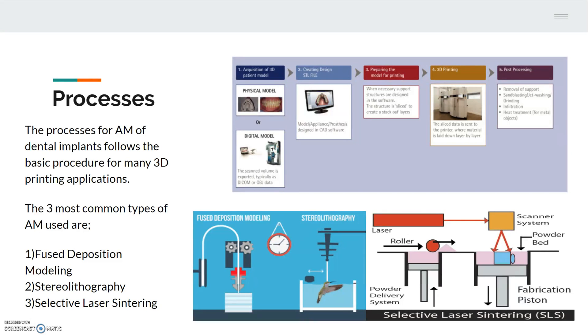First, a model of the deformed tooth must be created. This can be done through computed tomography images or cone beam computed tomography images — a recently developed type of x-ray which creates a digital model of the patient's deformity. Next, the deformity is converted to an STL file in a computer-aided design program. The CAD model gets sliced into layers with a similar thickness, and the sliced model is sent to the printer, which begins creating it layer by layer. Finally, post-processing is completed, including the removal of supports, sandblasting or grinding, and heat treatment for metals.